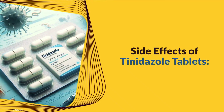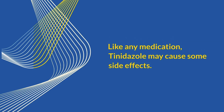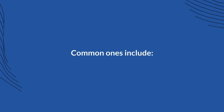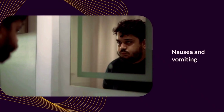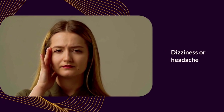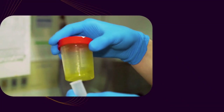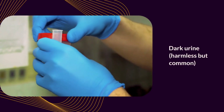Like any medication, tinidazole may cause some side effects. Common side effects include nausea and vomiting, a metallic taste in the mouth, dizziness or headache, fatigue or weakness, abdominal pain or cramps, loss of appetite, and dark urine, which is harmless but common.